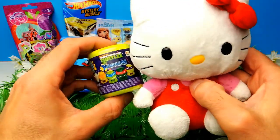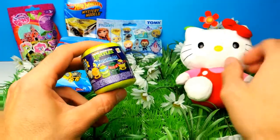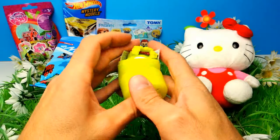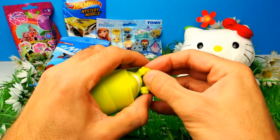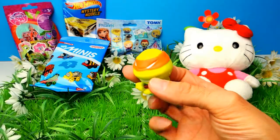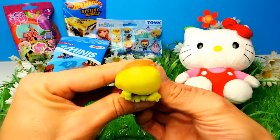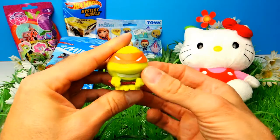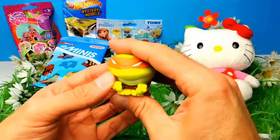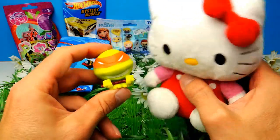Here we have another mashem and as you can see, it's a Ninja Turtle mashem. You probably know that I'm a huge fan of Ninja Turtles and therefore I'm very excited. Here we have a Ninja Turtle, and in this case it's a very, very special one because it's Michelangelo. Michelangelo is an ultra rare so therefore I'm very excited. Let's squeeze him a little bit and turn him around. Hello Kitty, what do you think? You like this one too.